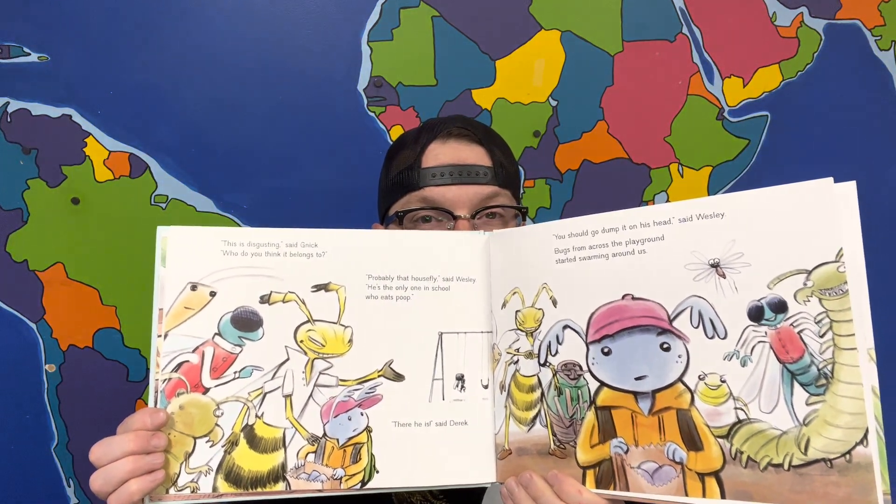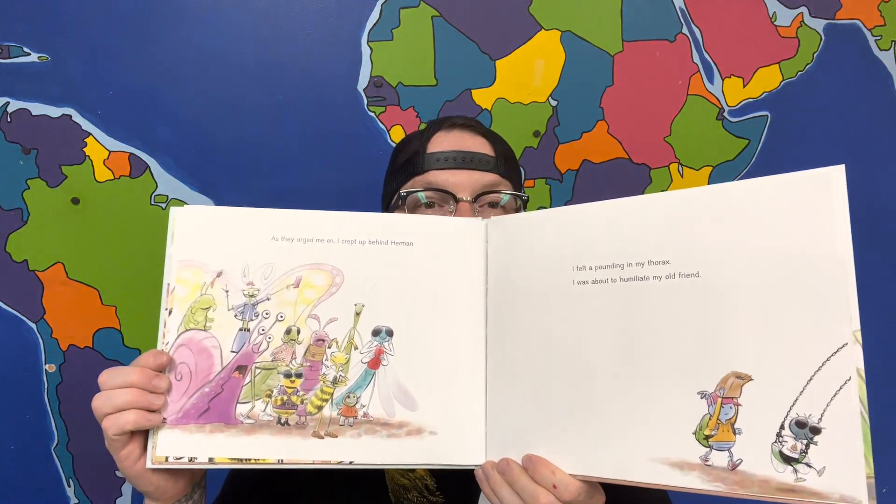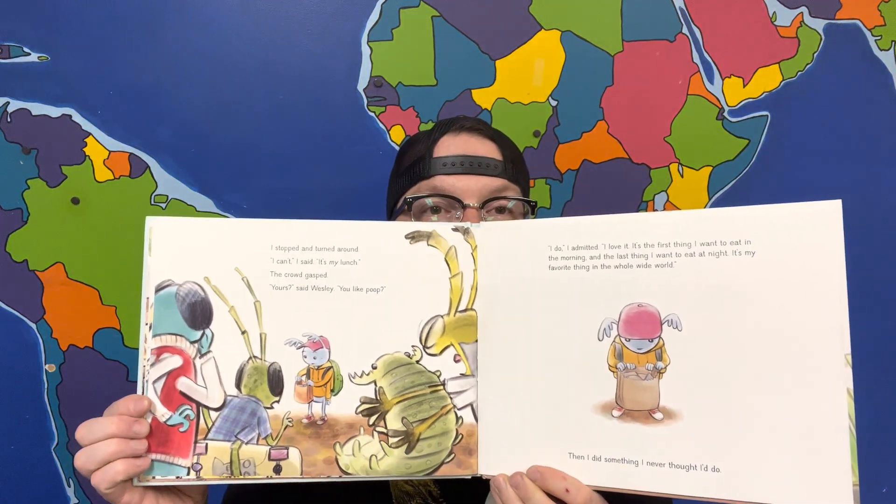Bugs from across the playground started swarming around us. As they urged me on, I crept up behind Herman. I felt a pounding in my thorax — I was about to humiliate my old friend. I stopped and turned around. 'I can't,' I said. 'It's my lunch.' The crowd gasped. 'Yours?' said Wesley. 'You like poop?' 'I do,' I admitted. 'I love it. It's the first thing I want to eat in the morning and the last thing I want to eat at night. It's my favorite thing in the whole wide world.' Then I did something I never thought I'd do — I took a bite of my sandwich in front of everyone.